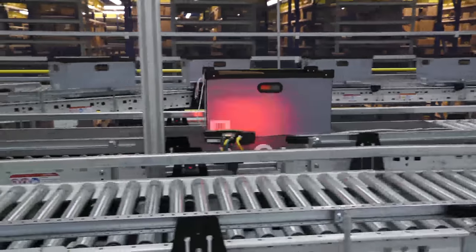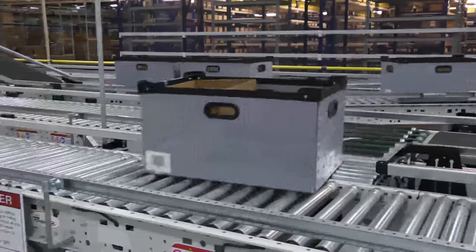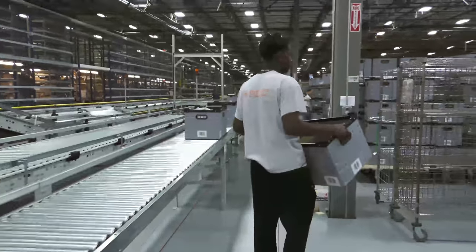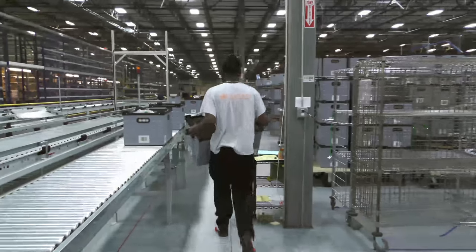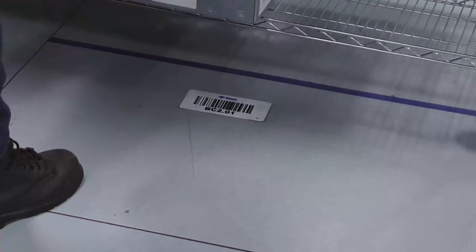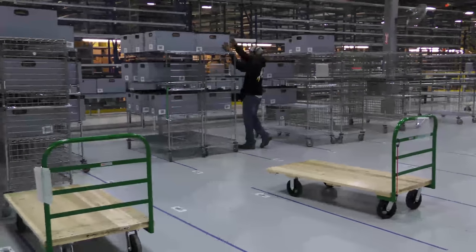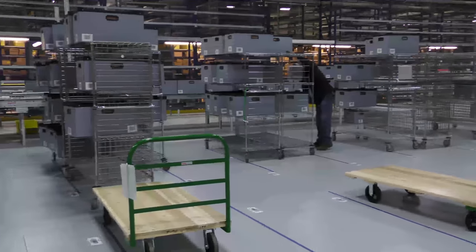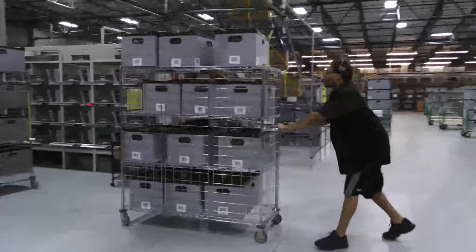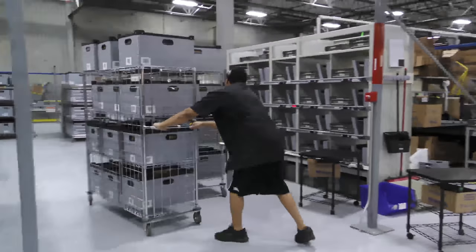Each tote is then scanned by a user with a headset and a Bluetooth ring scanner, then assigned to a batch consolidation cart. Once the tote is scanned, the voice unit tells the batch consolidation user which cart to put the tote on. The user then scans the barcode assigned to that cart to ensure it is placed on the correct consolidation cart. Once all of the totes for all the pick zones are assigned and consolidated onto the cart, the voice unit tells the user to bring the cart to an open put wall where the orders are put together.